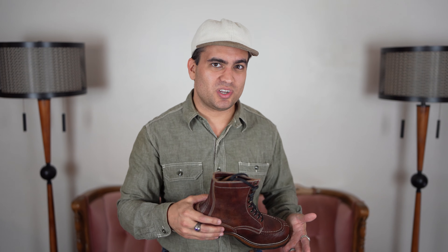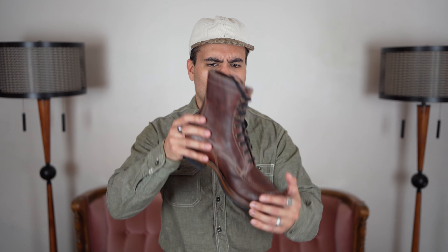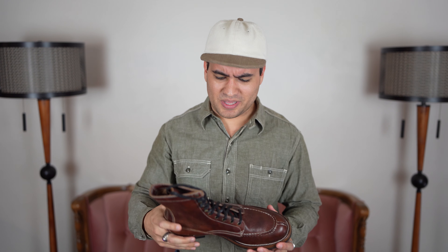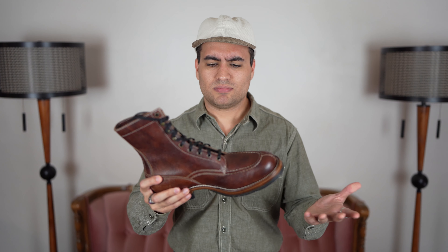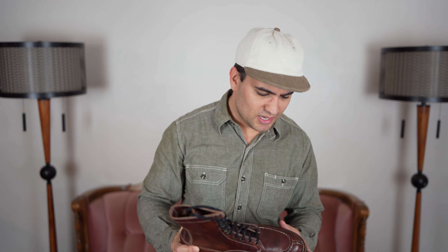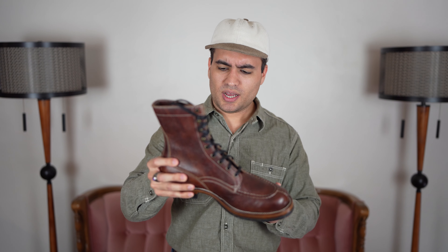They use American sizing for the most part, which is nice. They came with at least two other sets of laces, which is a great touch. Again, $658 for hand welted boots of this quality is crazy. In terms of comfort, they have a decent amount of arch support — not as flat as some brands. If it were me ordering custom, I'd have gone with a higher heel lift, but they still look really nice.